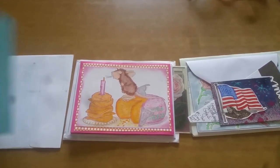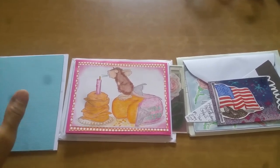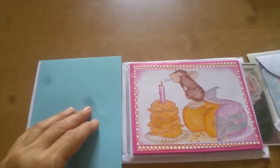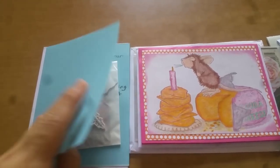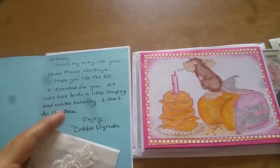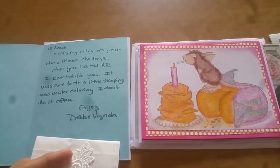I've tried to flip the envelopes backwards so that we don't see their home address. This one comes to me from Debbie, and I think I can share Debbie's note: 'Hi Grace, here's my entry into your house mouse challenge. Hope you like the ATC I created for you. It was nice to do a little stamping and watercoloring — I don't do it often.'